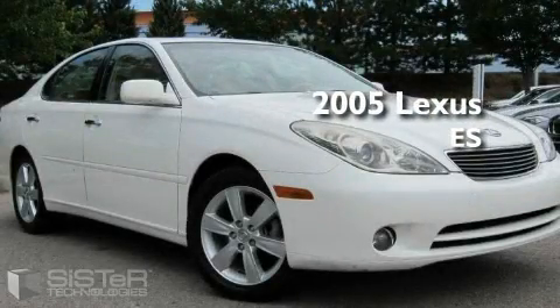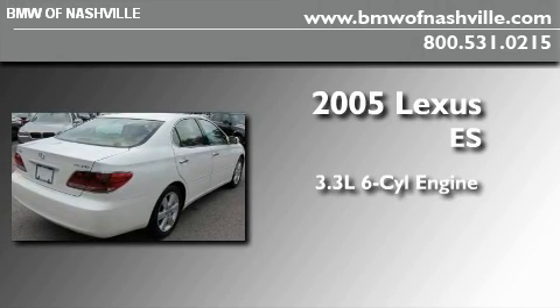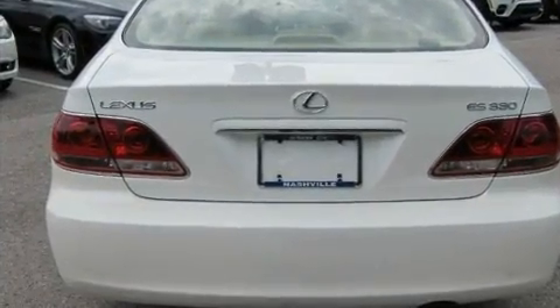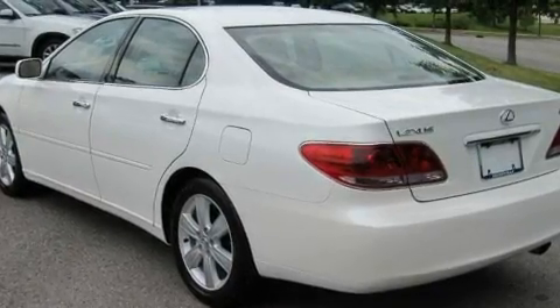This is a 2005 Lexus ES. It features a 3.3-liter six-cylinder engine and an automatic transmission. With an EPA estimated rating of 29 miles per gallon on the highway, this automobile is clearly a fuel-efficient choice.